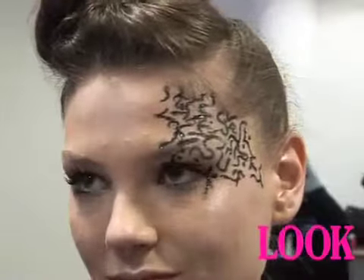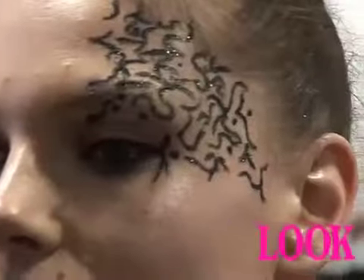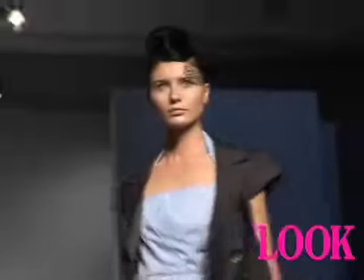I wanted to create a look like a piece of lace was over the face, but if you look closely, it's actually hand-painted. And up on the stage, it just looks phenomenal.